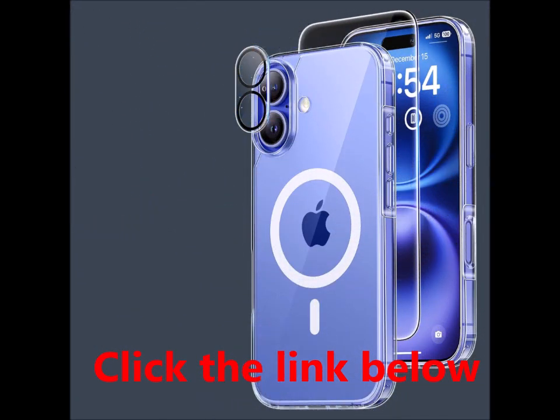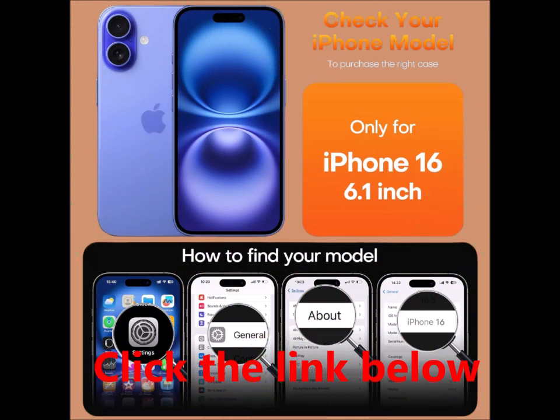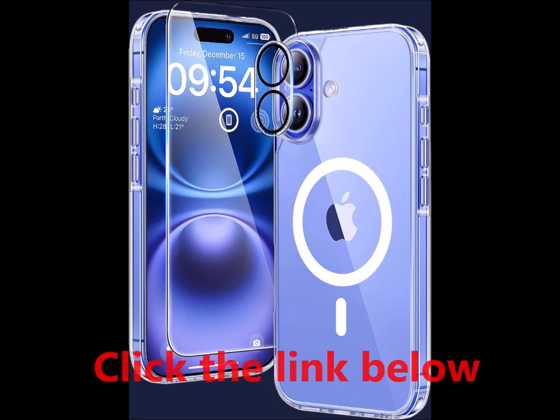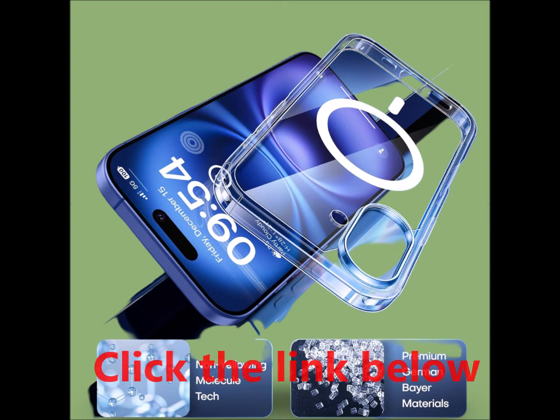5-in-1 360-degree full protection. This shockproof case comes with two high-quality 9H tempered glass screen protectors that safeguard your display against scratches and cracks. The ultra-thin design ensures a comfortable touch experience. The two camera lens protectors guarantee full protection without compromising photo quality.